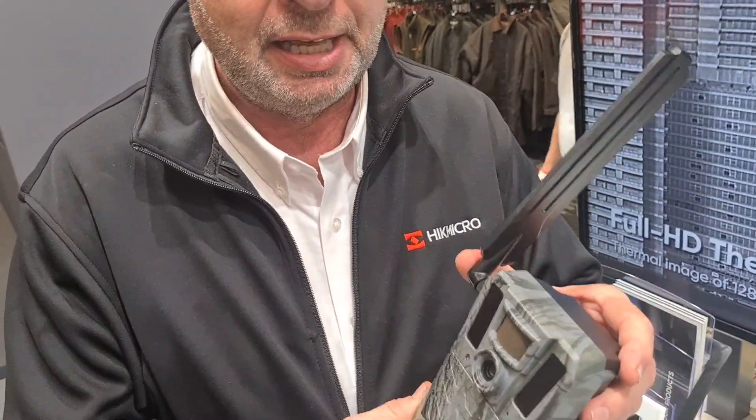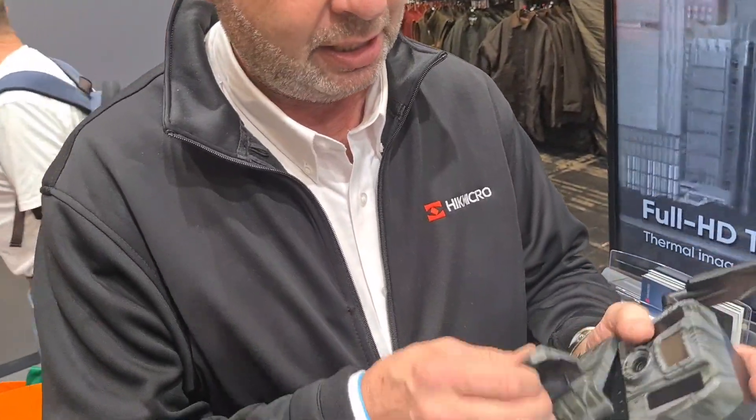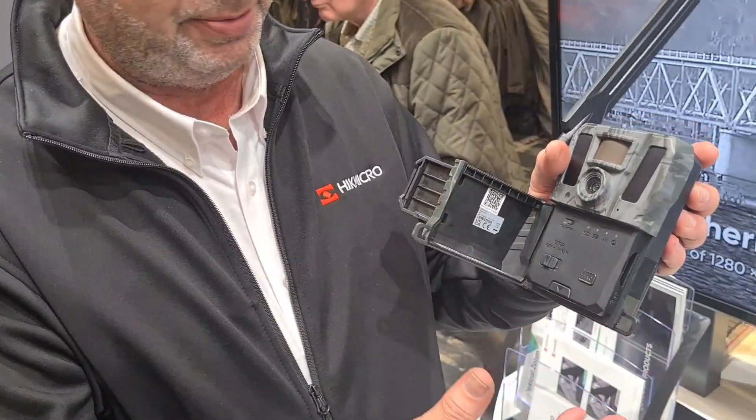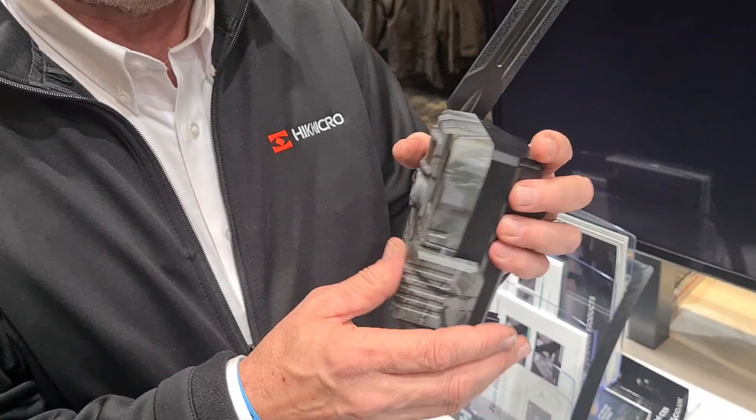I've been testing this on my land. The quality of the image is unbelievable — HD images, very simple menu. It's a day and night trail camera with night vision, and it is phenomenal, the quality of the image.